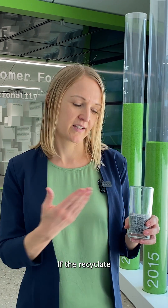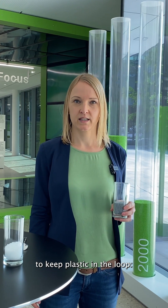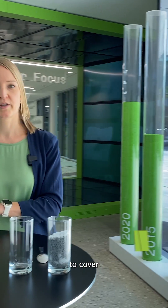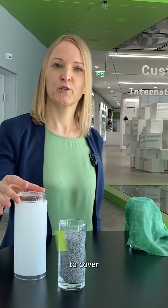If the recyclate isn't good enough for that, there are three possible ways to keep plastic in the loop: to combine, to cover, to conceal.